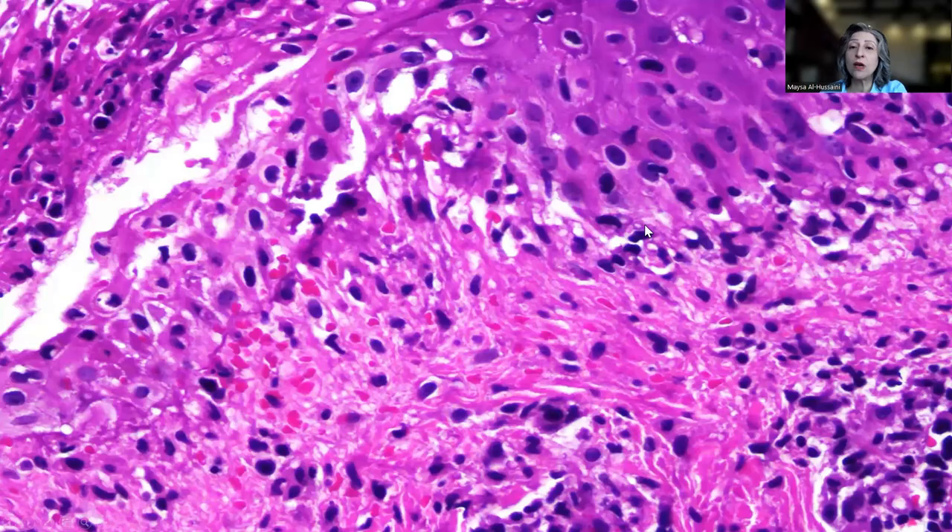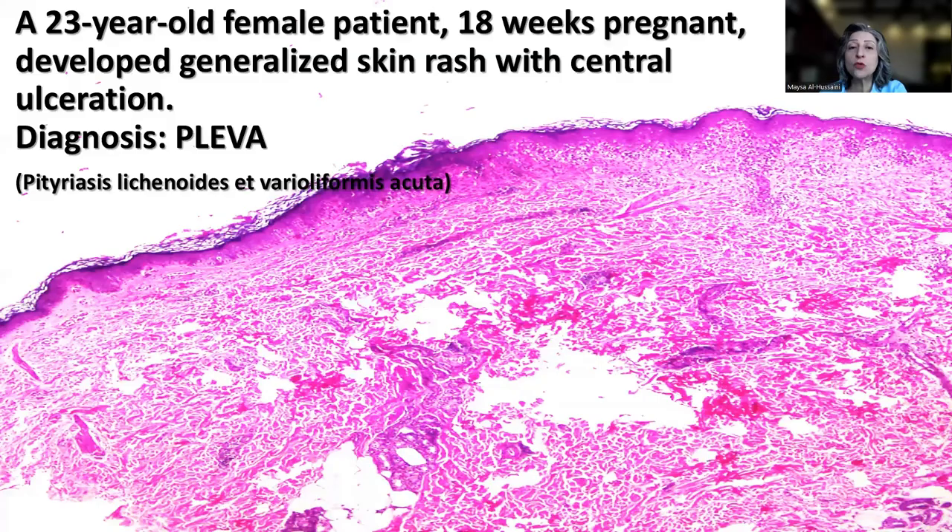What is really important — an excellent clue — is that those red blood cells find their way towards the epidermis, so we start to see red blood cells within the epidermis. This is an excellent clue to the diagnosis when we put everything together. The final diagnosis in this patient is PLEVA, rarely reported in association with pregnancy. The diagnostic clues are: vacuolar degeneration of the basal layer, necrosis of the epidermis, lymphocytic infiltration of the epidermis, and lymphocytic vasculitis — falling under the large umbrella of lymphocytic vasculitis.